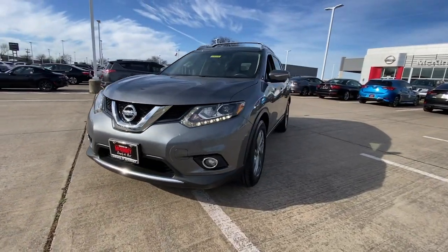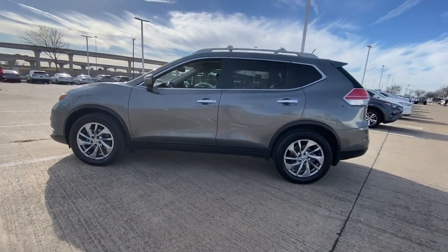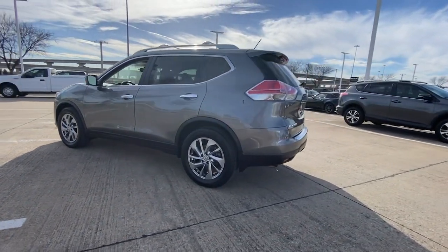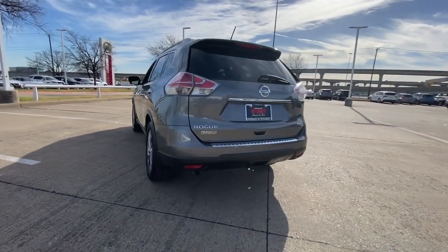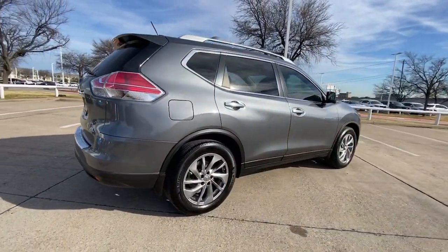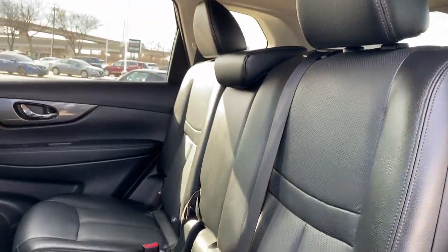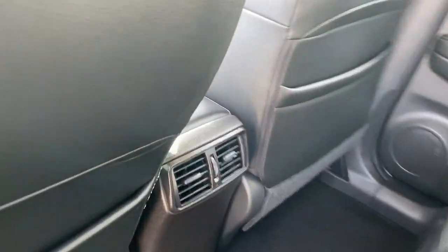Get acquainted with the 2015 Nissan Rogue. With less than 80,000 miles on the odometer, this vehicle provides excellent value. Style, security and efficiency blend beautifully in this Nissan Rogue, the handsome, family-friendly compact SUV that offers standard driver-assist safety features and a smooth, responsive ride.